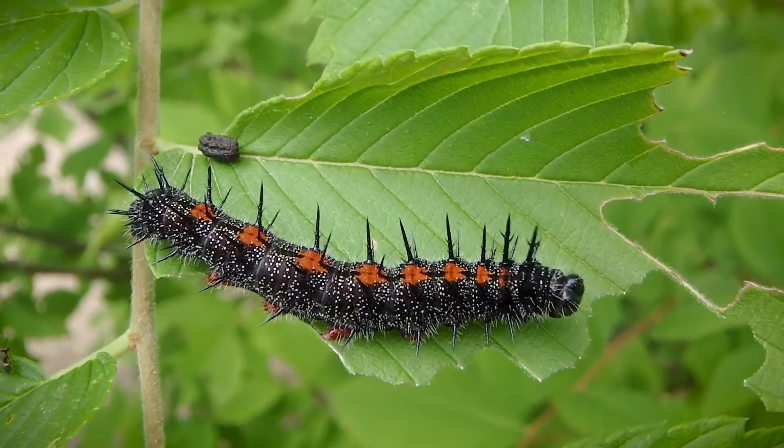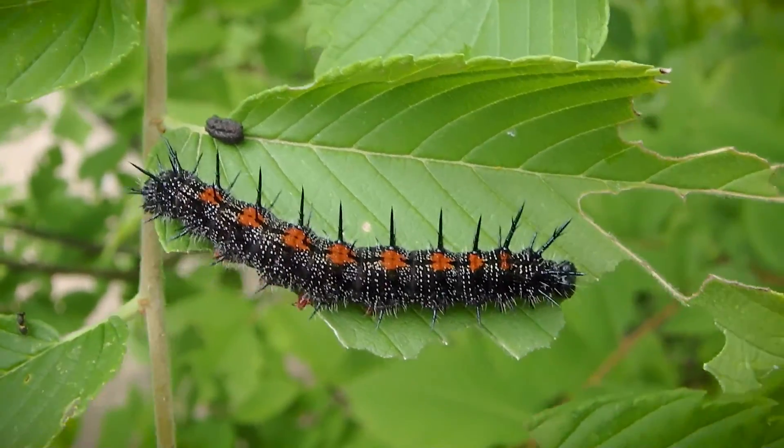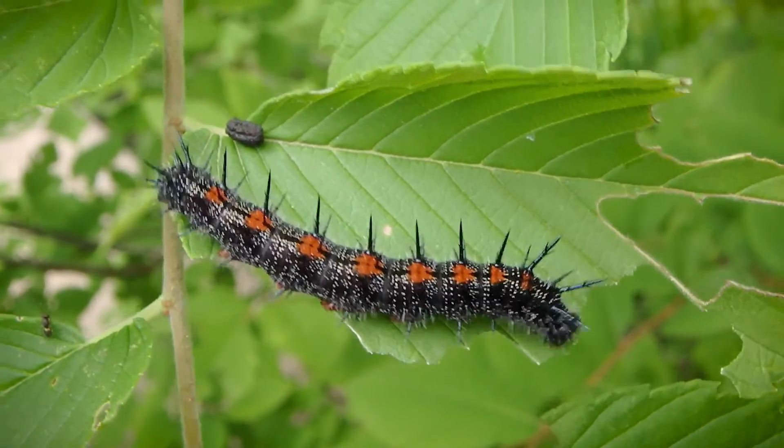Isn't that an awesome caterpillar guys? I gotta try to get some footage of him later, get some good photos.